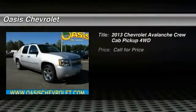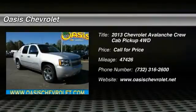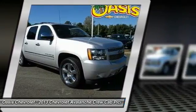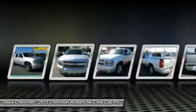The 2013 Avalanche. The Chevy Avalanche can transform from an SUV into a full-size pickup truck all in less than a minute. This makes the Avalanche one of the most flexible vehicles out there.